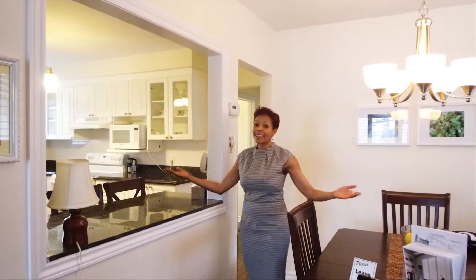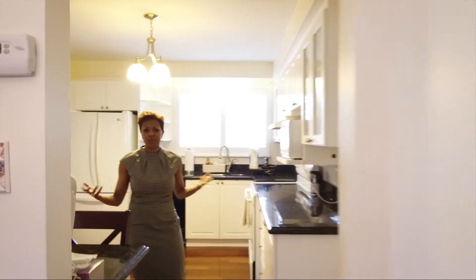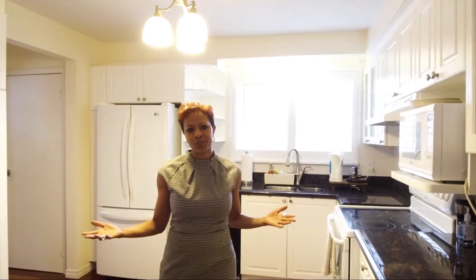And then we've got the kitchen. Nicely renovated, almost brand new kitchen which looks amazing. Tons of space to cook with your friends and your family. A great place to entertain since we know that most places, most parties, end up as kitchen parties.